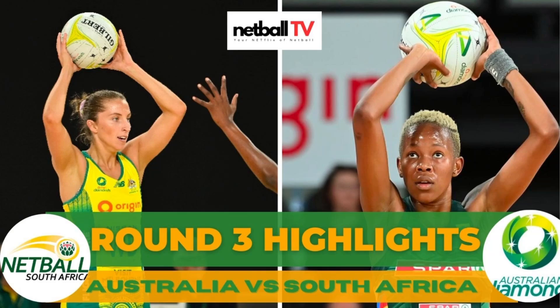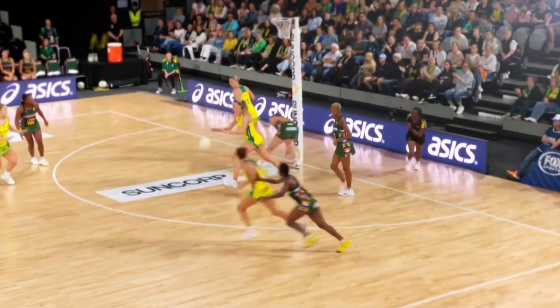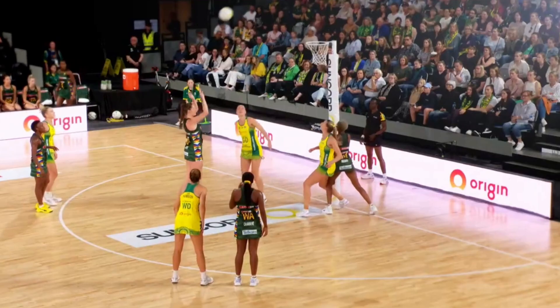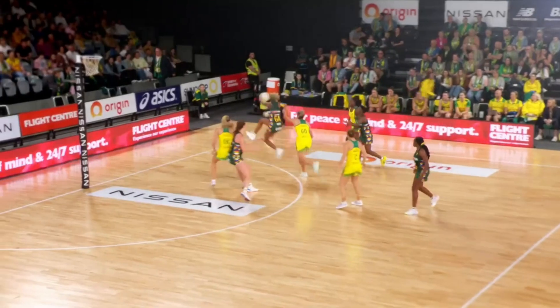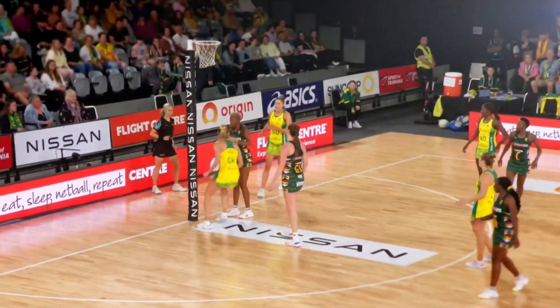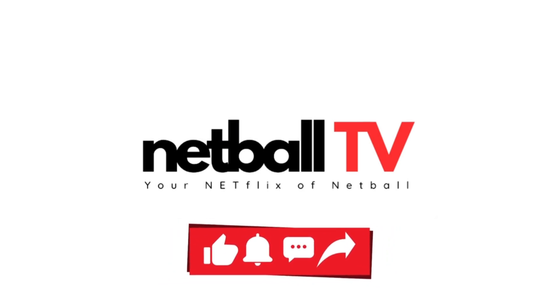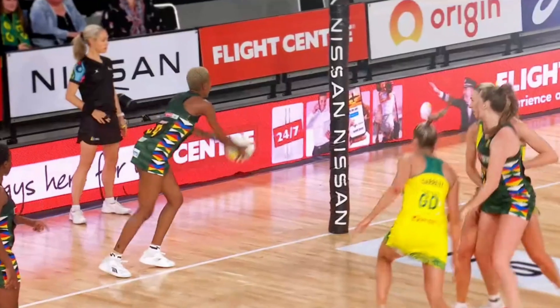Hello everyone and welcome to Netball TV for the third and final round of Australia versus South Africa in the Australia-South Africa series 2023. This is round three and as you probably already know, Australia have won the series having won two games out of three so far. Please don't forget to like and subscribe to Netball TV, your Netflix of Netball.